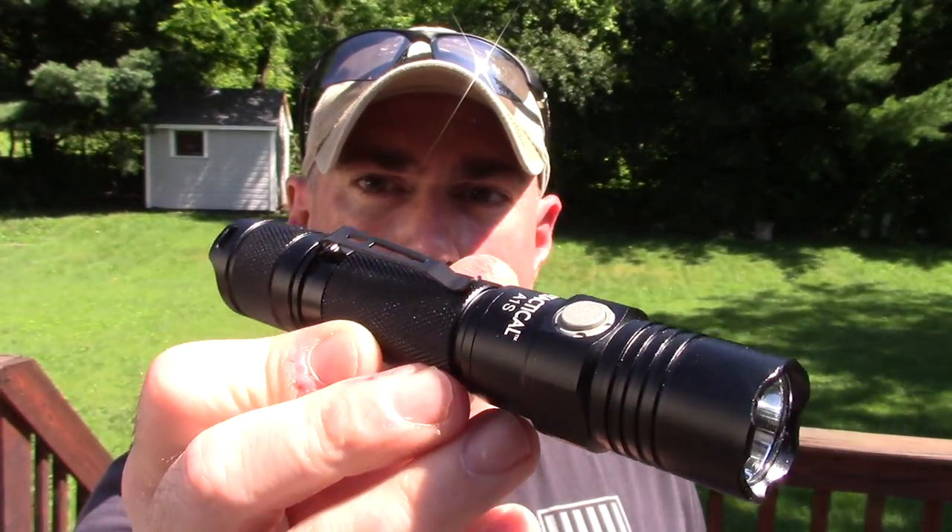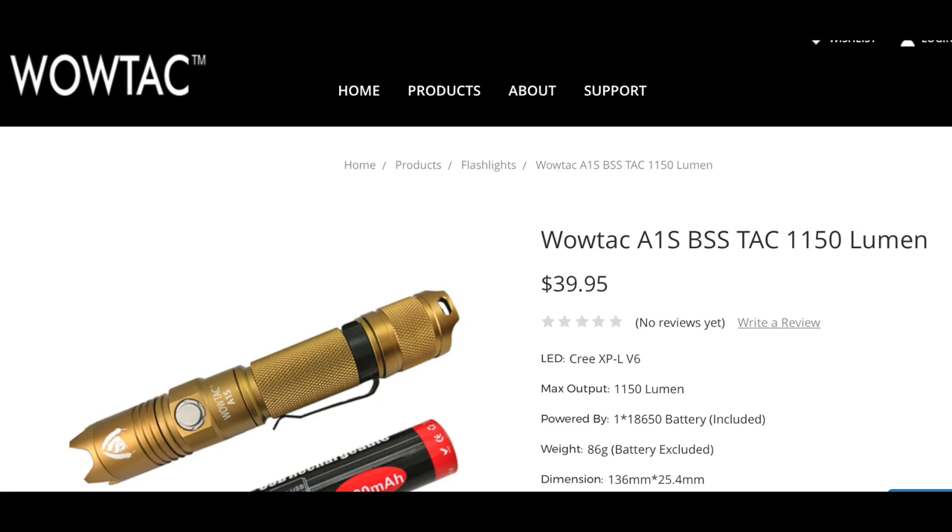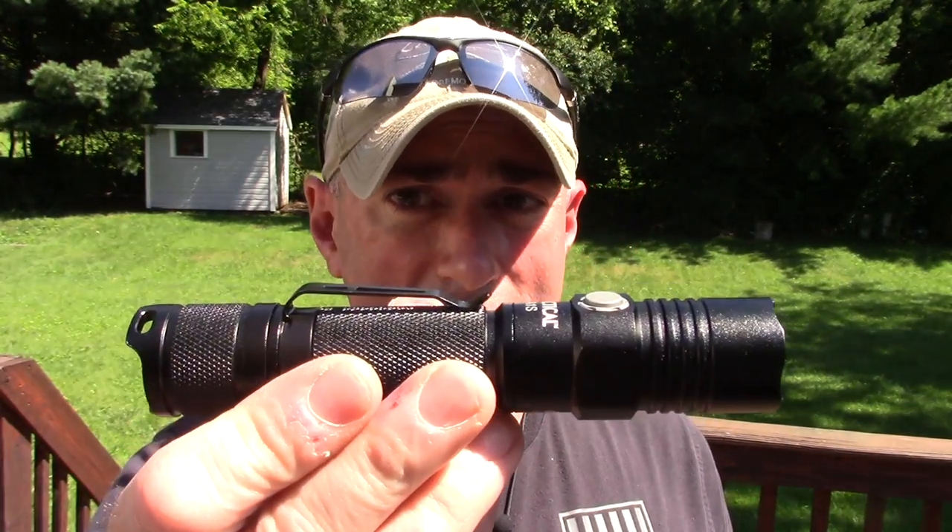I'll be doing a review this week on the Black Scout Survival Edition of the A1S, which has a different finish, a removable strike bezel, and a red filter — and that's only $10 more than this, so $39. There's nothing else in town to compete with these right now; they own the budget light market. Cannot recommend them enough for people on a budget.